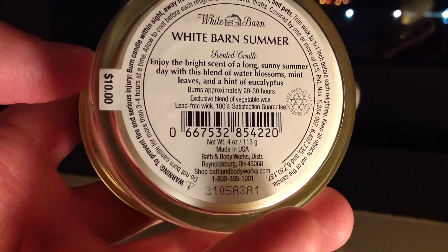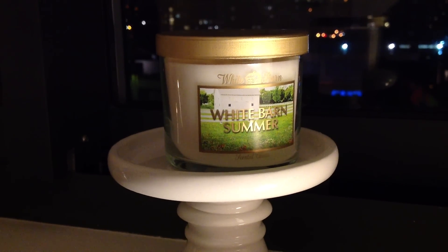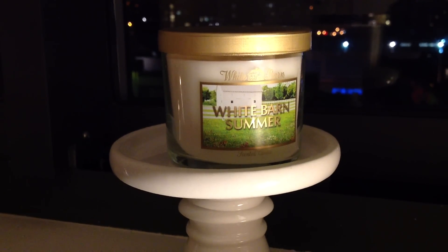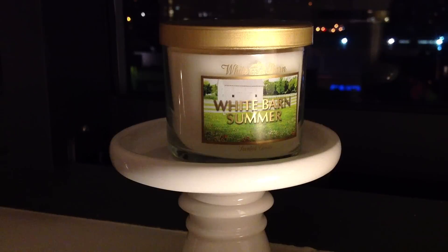So, watery, mint, eucalyptus, water blossoms. That's very vague — water blossoms could mean many things. The lake-inspired collection, some of those candles did have aqua florals or water blossoms, and it's always hard to sort of pick out exactly what those are.